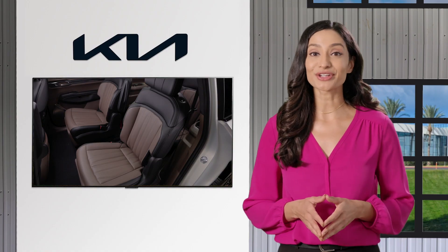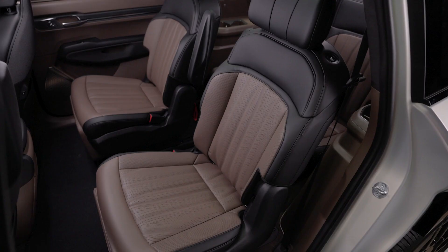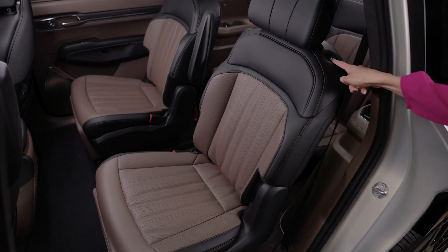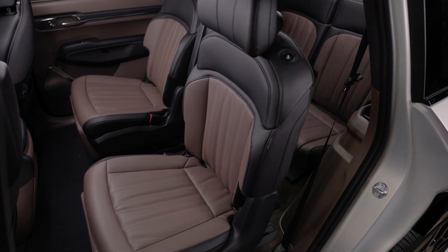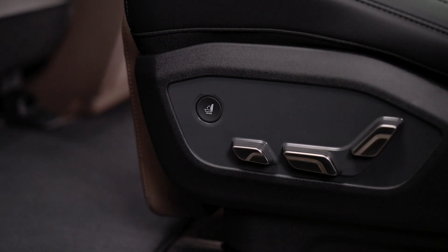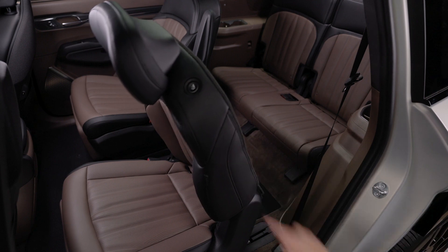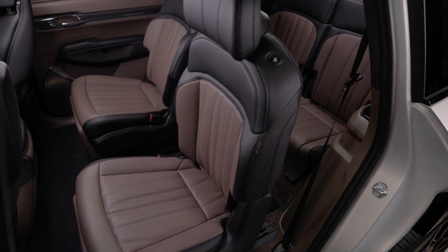Select Kia models are available with second row seats with a power walk-in feature. This feature automatically folds the seat back and moves the seat forward. There are buttons in two different locations that control this feature: one on the seat base and another on the seat back. Press the button again to return the seat to its previous position.